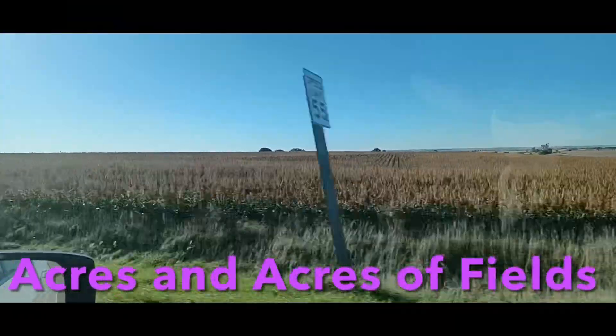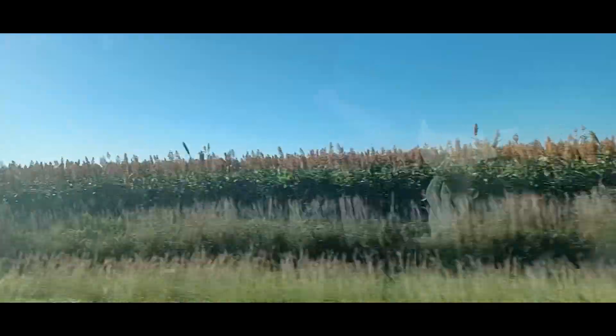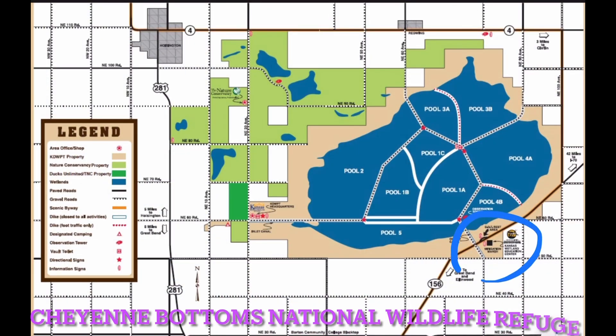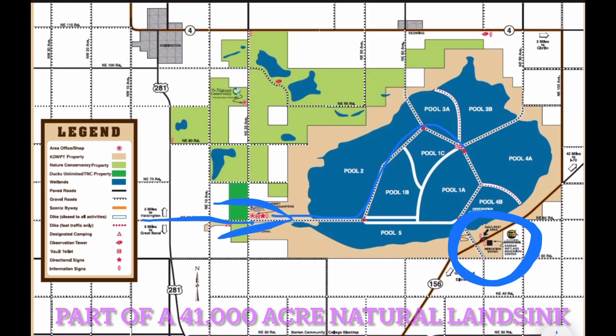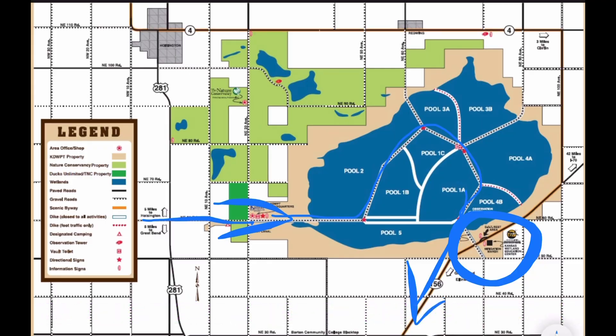Kansas sorghum — they also grow corn and beans and everything else. We took the driving tour through Cheyenne Bottoms National Wildlife Refuge, stopped at the Education Center, and found tons of birds at this part of 41,000 acres of wetlands.